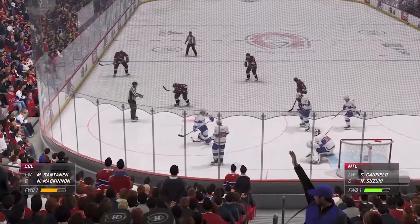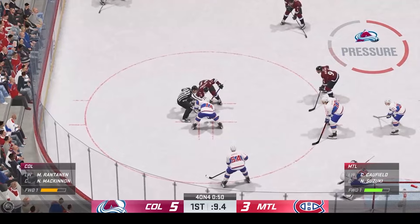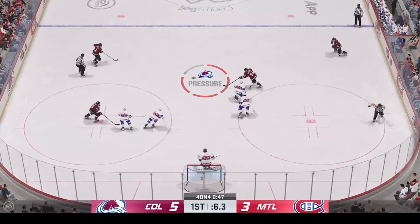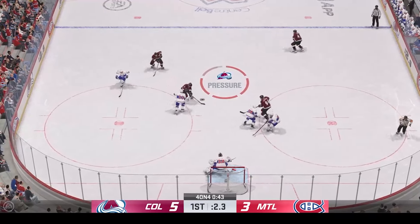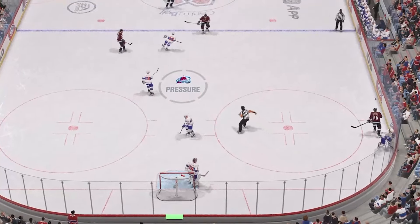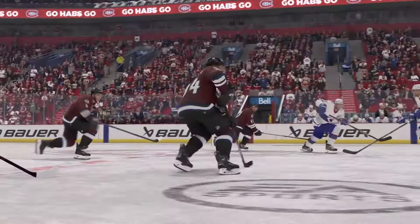The Avs are holding down the lead here late in this first period — they have looked really good offensively so far. Colorado's won the draw, here's a short pass to Rantanen, and he hangs on just as time runs out. That'll put a bow on the first 20 minutes of action here tonight. We've got lots more still to come — second period is just around the corner.